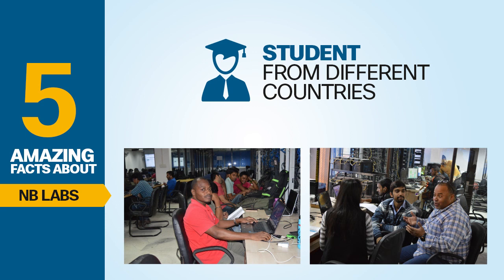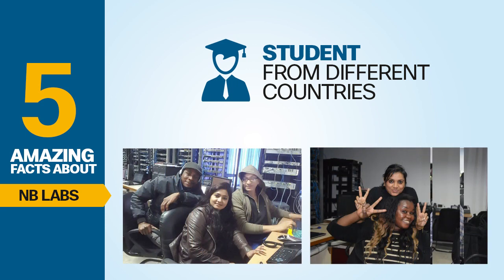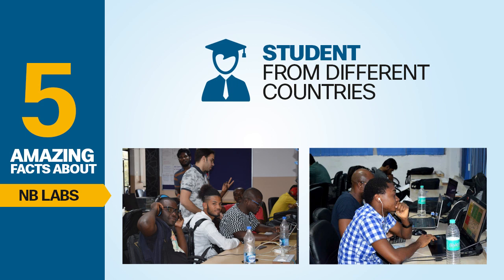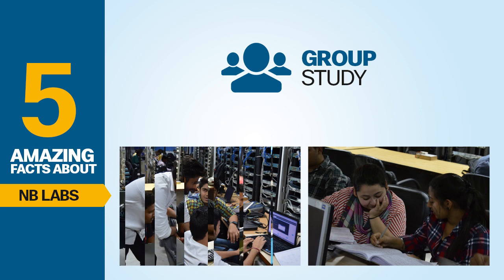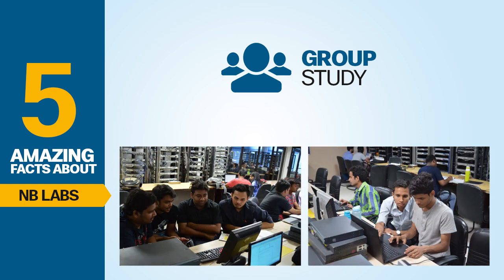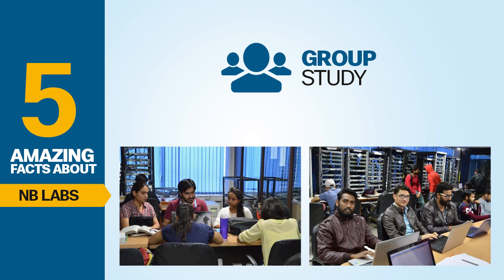Fourth: Learn with students from different countries and different skill sets. You get to interact with a lot of fellow national and international students with different backgrounds and technical skills. That helps you understand the broader picture of the corporate world. You also get a chance to study with experienced professionals who are already working in the Cisco networking sector. Fifth: Group Study. We have an amazing encouraging culture of group study in our lab. You can make small groups with your batch mates and learn technology together. Group study doubles your learning speed, triples your confidence and quadruples your chance of success.